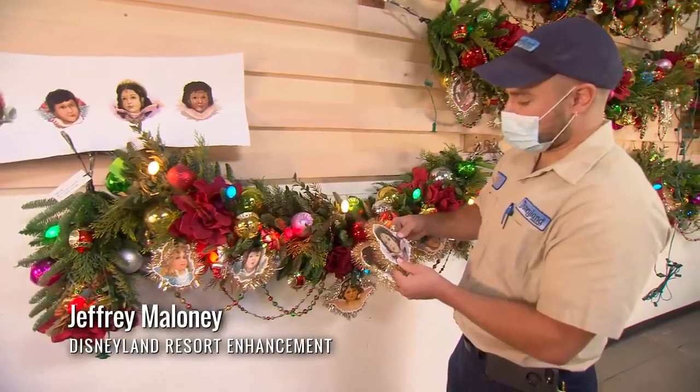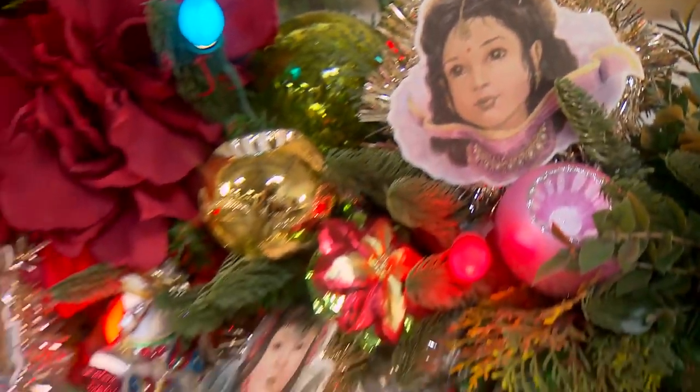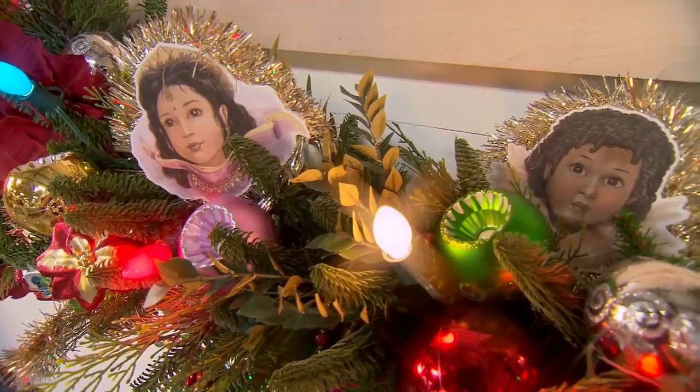I'm decorating this garland with some original artwork of children as cherubs that are done in the style that we would have seen in the Victorian era.